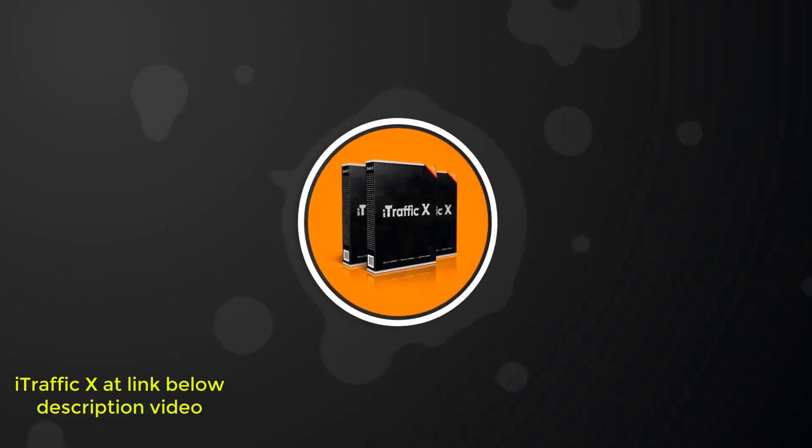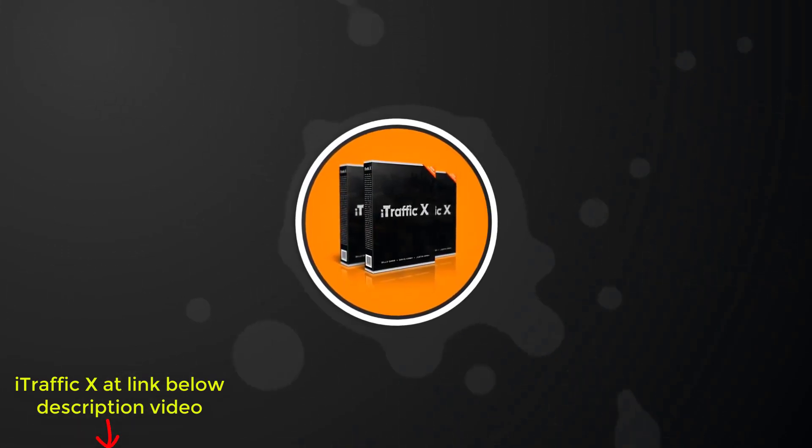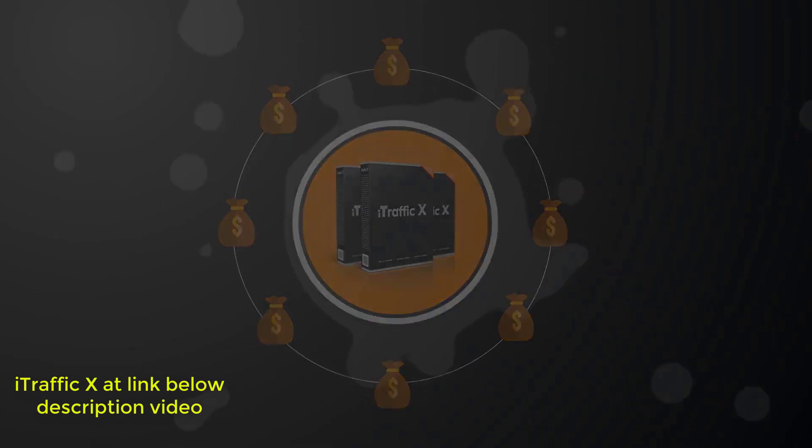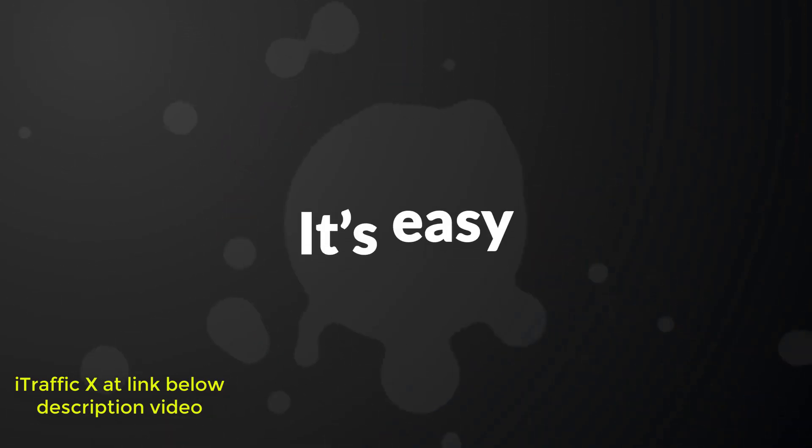iTrafficX is completely newbie friendly and you don't need any special skills or experience to get traffic flowing and start making money. It's fast. It's easy. And it works.